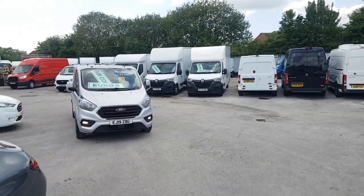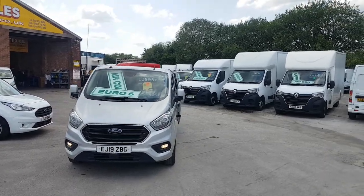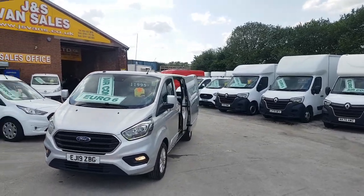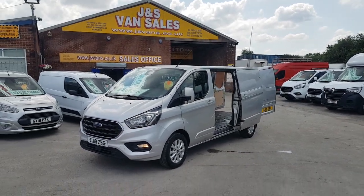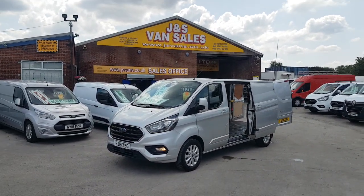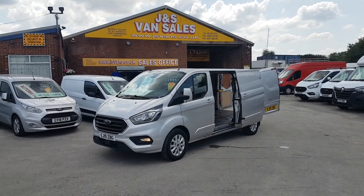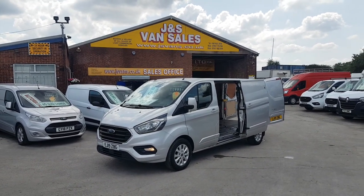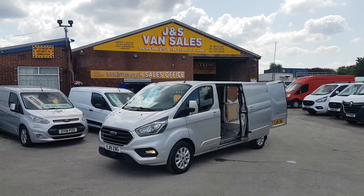Welcome to J&S Commercial Van Sales Limited. This one is the 2019 Ford Transit Custom Limited. It's a long wheelbase L2, one owner van from new, limited model, 142,000 miles, service record with four stamps, full HPI report. The van is in Reflex Silver.